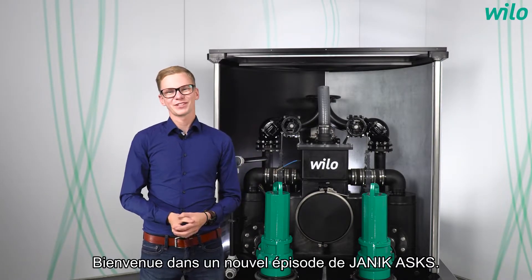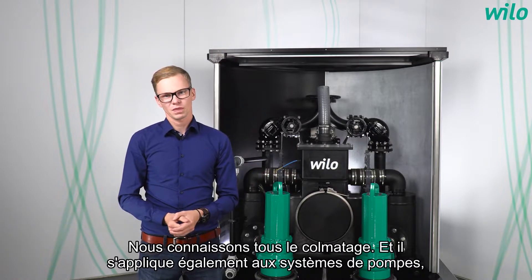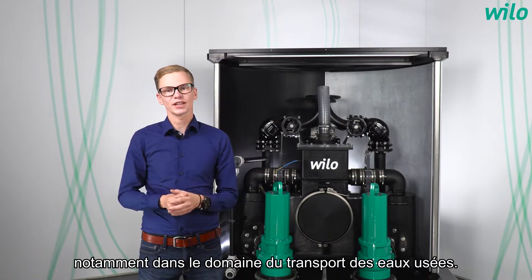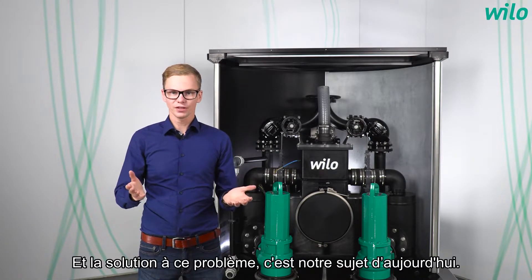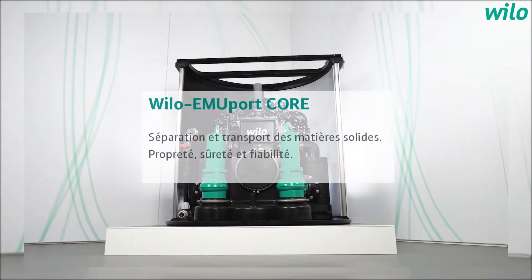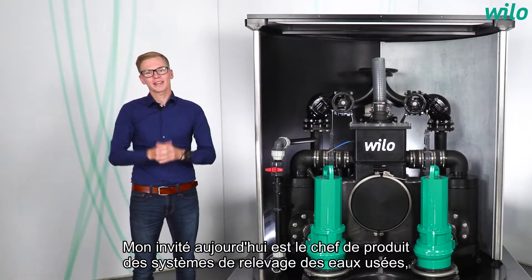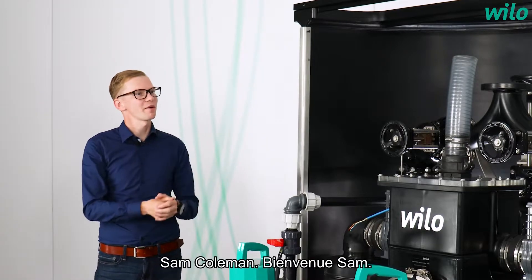Welcome to a new episode of Yannick Asks. We all know clogging, and it also applies to pump systems, especially in the field of wastewater transport. The solution to it is our topic today. My guest today is the product manager of wastewater and sewage systems, Sam Coleman. Welcome, Sam.